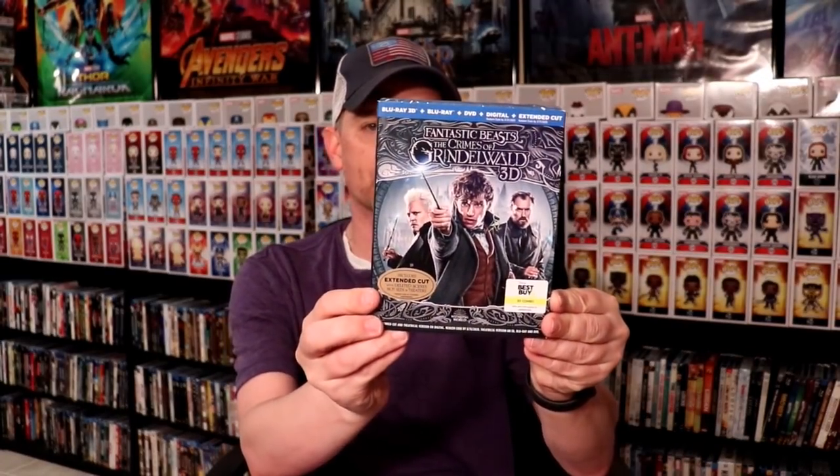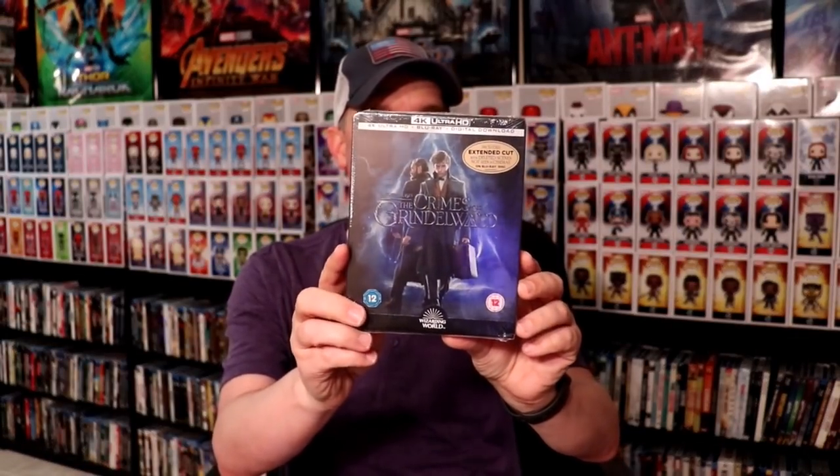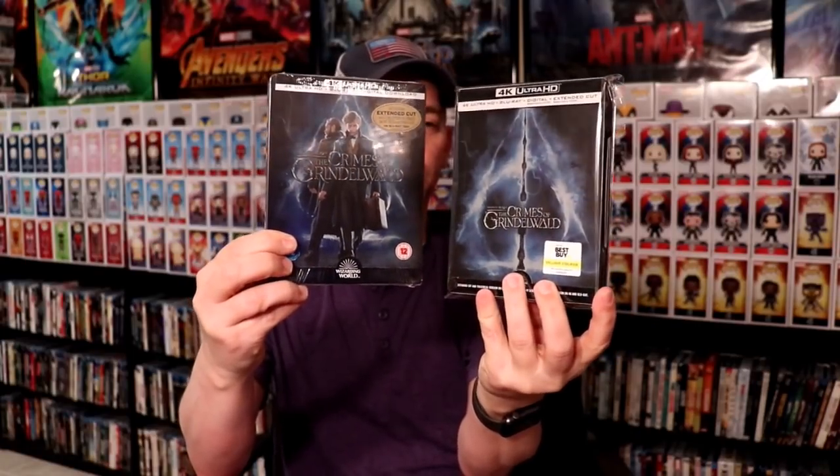First up we have the 4K release of Fantastic Beasts and the Crimes of Grindelwald. I also picked up the Best Buy Exclusive 3D Edition and the Best Buy Exclusive Steelbook, which I'm going to link a video if you'd like to see the unboxing. And just this week I got the UK 4K edition with different artwork on the cover. I really like the UK edition just because it has some characters on it, so I'm very happy to have that.